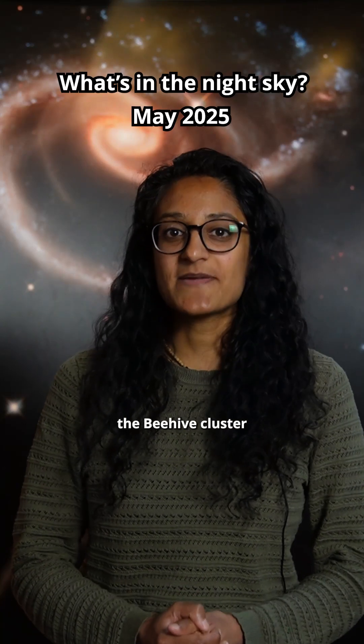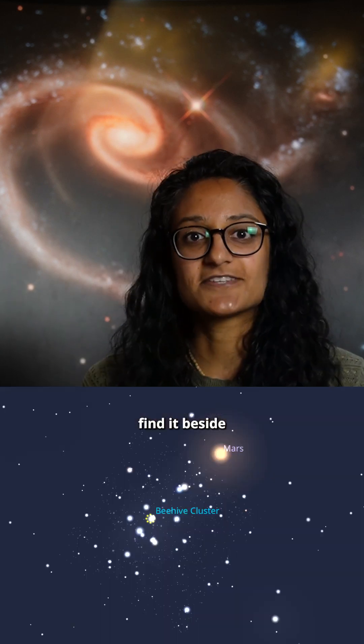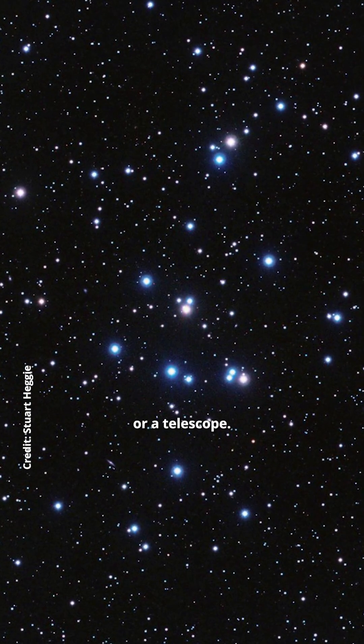Watch out this month for Mars, the Beehive Cluster, and the Eta Aquarid meteor shower. Look to the west on the 3rd of May to spot Mars next to the Moon, and on the 4th find it beside the Beehive Cluster, which you can see with the naked eye but is best seen through a pair of binoculars or a telescope.